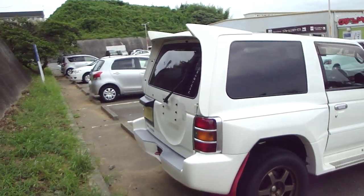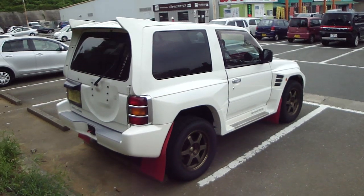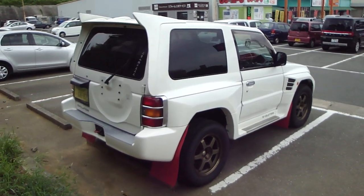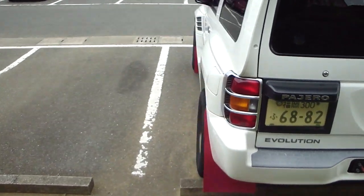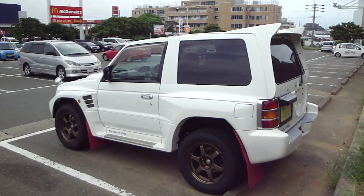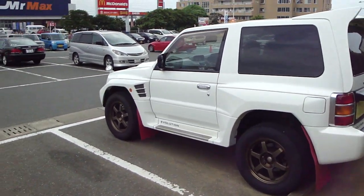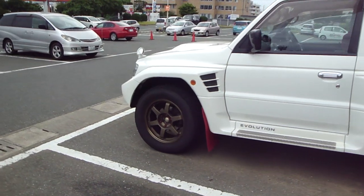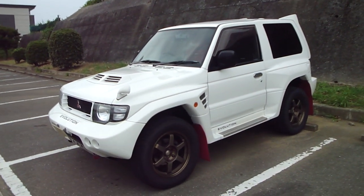Extra bodywork on the rear — it's all going on with the Evolution. I sort of see these occasionally; I saw one a few months ago. Damn, that is wicked. I'll leave it there — awesome stuff.